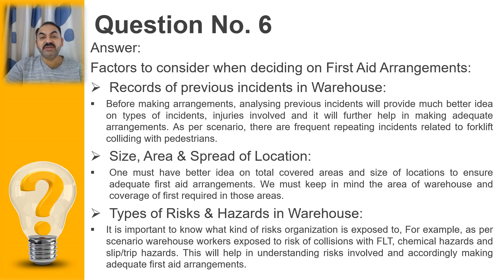The second factor is the size, area, and spread of the location. Looking at the scenario, the area is limited to the warehouse only and the spread of location is not very large. For a bigger area, you would need to provide more first aid kits and more substantial first aid arrangements, but in this case the area and location are not very large, so we can adequately cover what the requirements are for first aid.